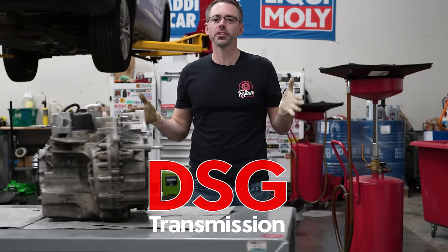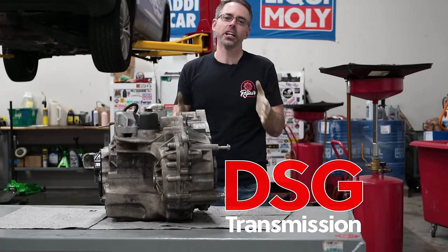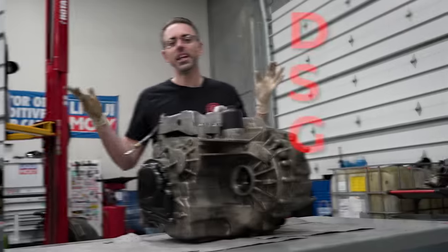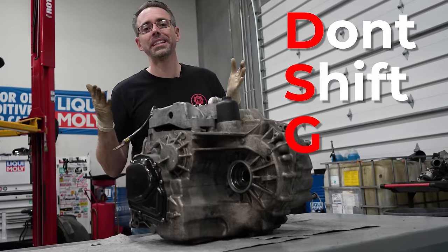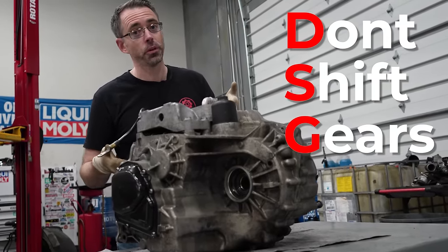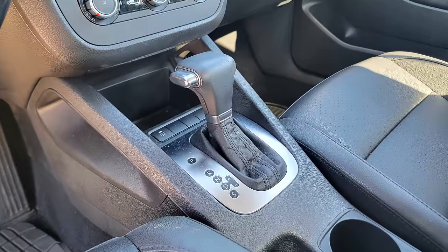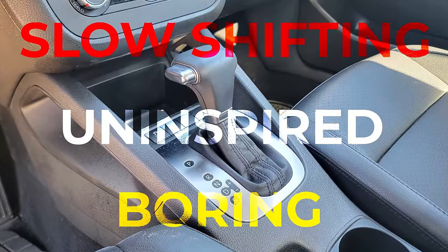This is a DSG transmission. Car companies are always trying to innovate new technology and the DSG transmission is one such innovation. DSG stands for 'don't shift gears' — or at least that's what this one stands for. The DSG transmission was brought to the automotive world because automatic transmissions were slow shifting, uninspired and boring.